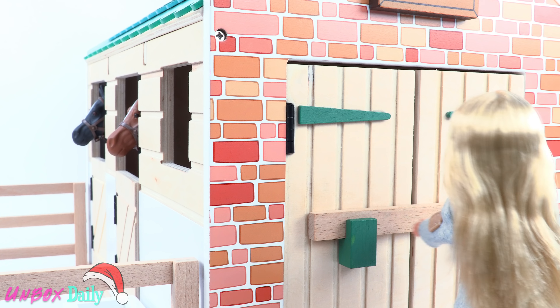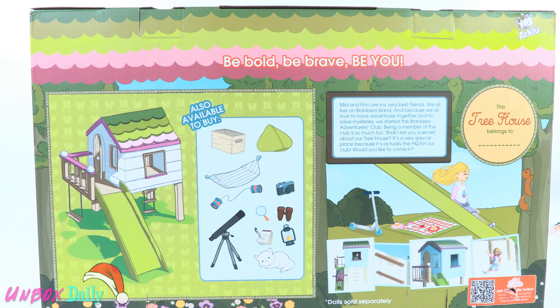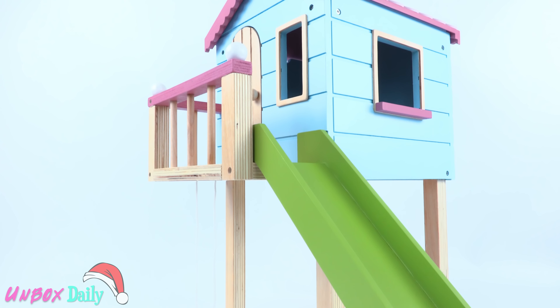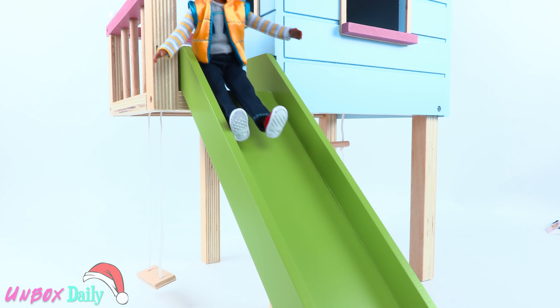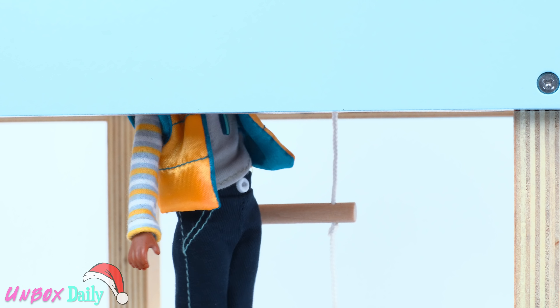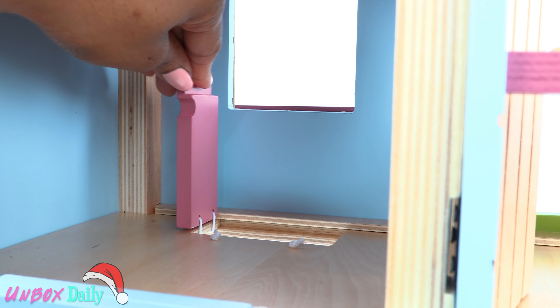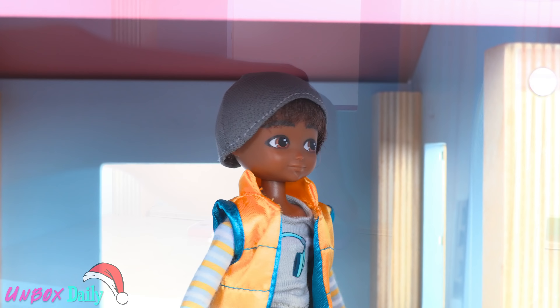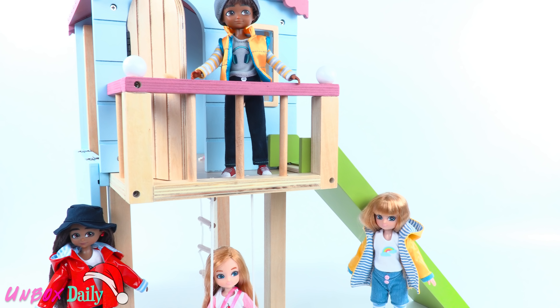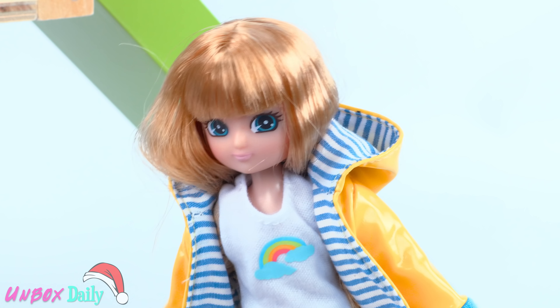After Lottie has put the horses away for the night, she can hang out with her friends at the treehouse. Adult assembly is required. The treehouse is also made of wood. There is a swing in the front, a slide, and a rope ladder underneath so the dolls can climb up into the treehouse. One side folds down so you can see inside. Inside the house, the dolls can look out the windows or walk out the front door, where there is a little deck before they go down the slide. Making this the perfect hangout for Lottie and her friends, which also happens to be the headquarters for our adventure club.